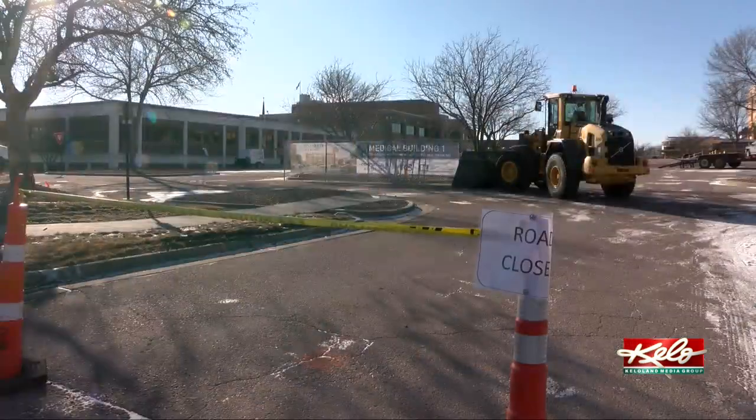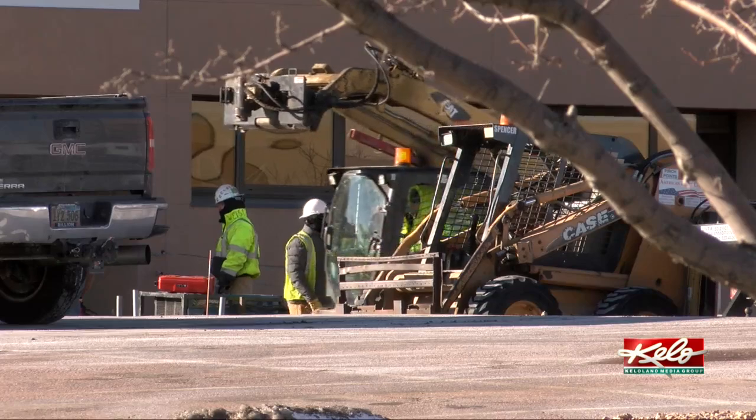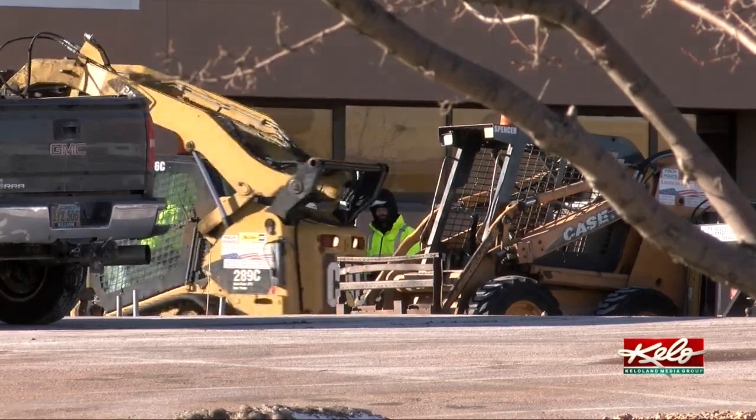We have our clinic, our pre-procedural rooms, and also our procedural rooms, so all that will be in one location. The new building will also allow Sanford Health to begin the first GI fellowship program in North and South Dakota.